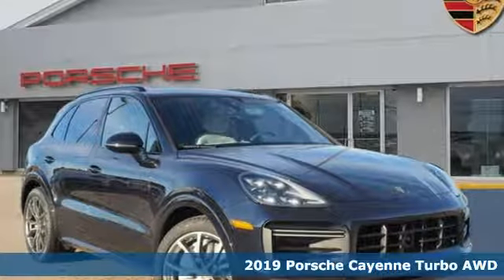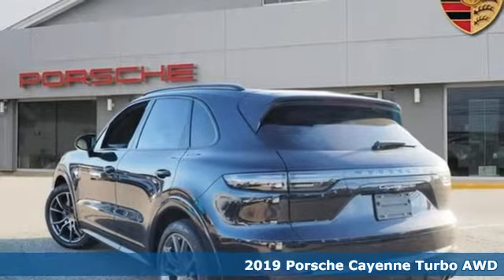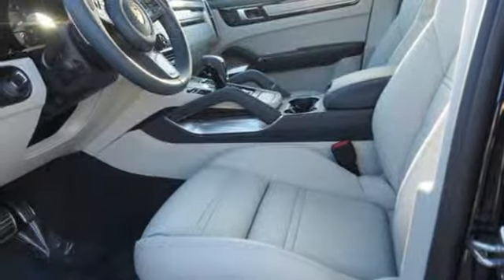It's a new 2019 Porsche Cayenne. What happens when you spice up capability? This Cayenne. It's built to handle your logistical needs as well as your fervor for fun.